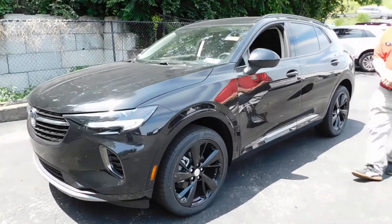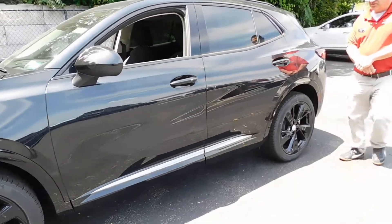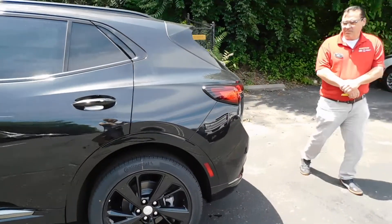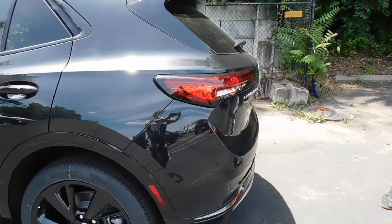What you'll notice with the Buick Envision is the redesign of the aerodynamics of the vehicle itself. The lines on it wrap into the fascia, coming around into the back, and the headlights and the tail lights